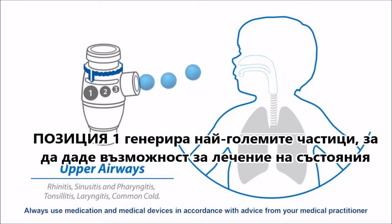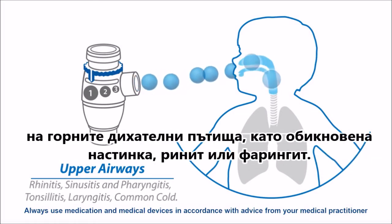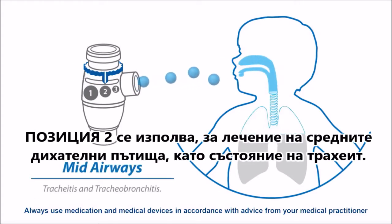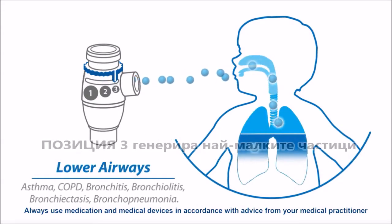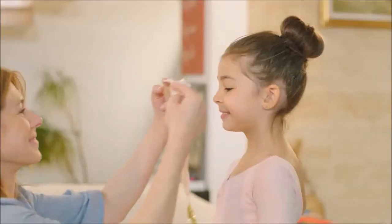Position 1 generates the largest particles to enable treatment of upper airways conditions such as common cold, rhinitis or pharyngitis. Position 2 should be used to target middle airways conditions like tracheitis. Position 3 generates the smallest particles for treatment of lower airways conditions like bronchitis, bronchiolitis or asthma.